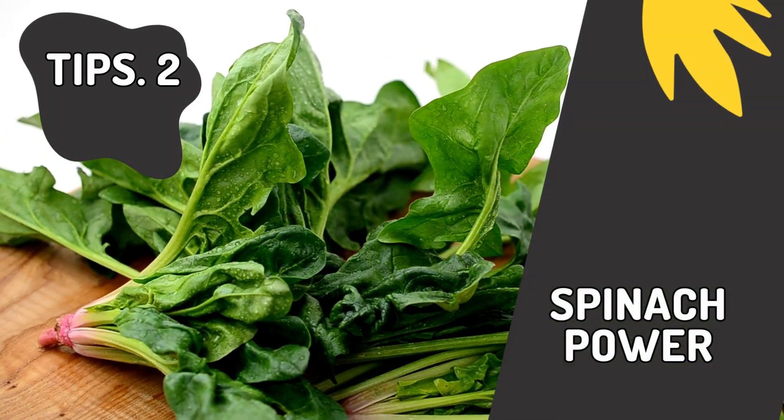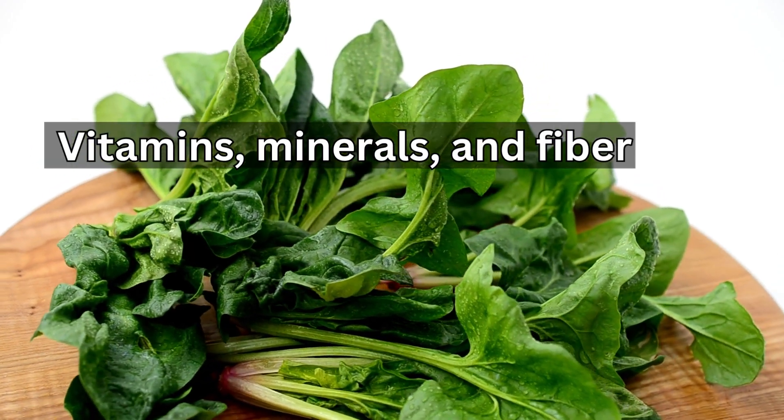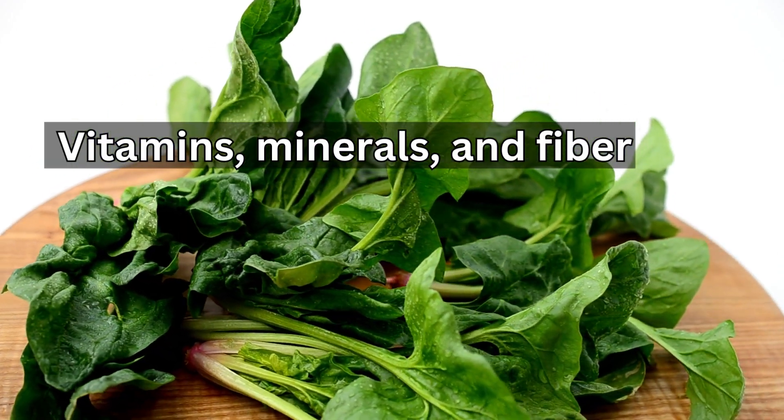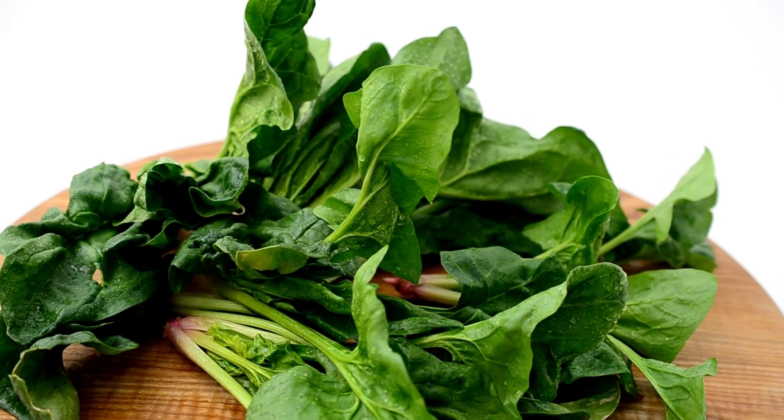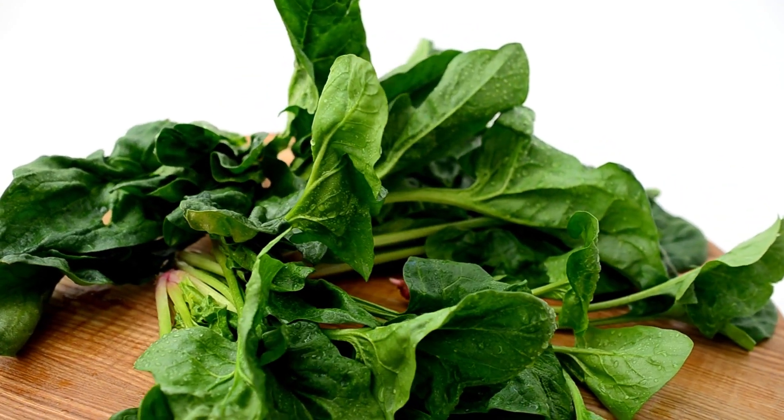Tip 2: Spinach Power. Up next we have spinach, a true powerhouse loaded with vitamins, minerals, and fiber. Spinach keeps you full and satisfied. Whether in salads, smoothies, or omelets, this green giant supports your belly fat loss journey.